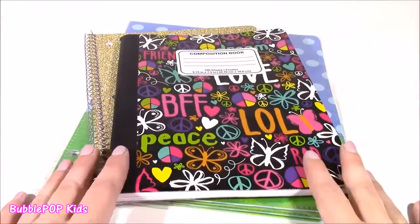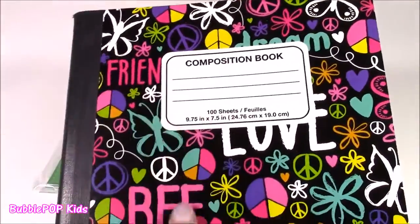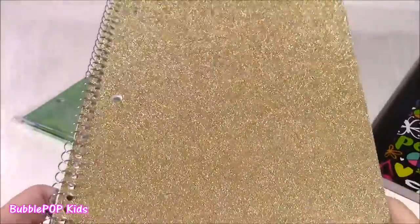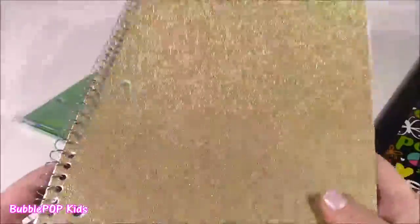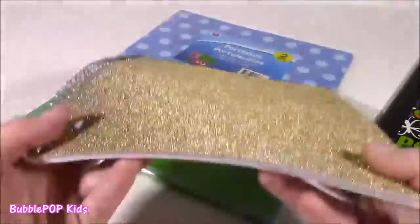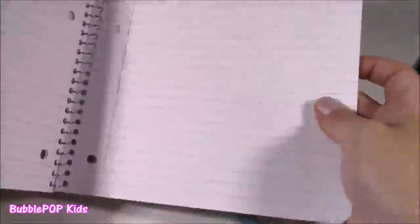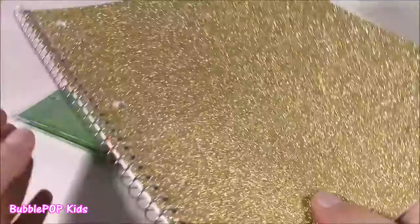We're gonna be starting with the notebooks. I found two notebooks for this haul. They are so adorable. Look at this one — it says Friends, BFF, LOL. It's got the cutest colors on there, and it's a composition book, which is perfect for doing your homework. I also found a gold one — the golden notebook. It is so pretty and amazing looking. And the best part: it's not the kind that has glitter falling off everywhere. It's just right in the paper, and it's perfect for doing your homework. You could use one for English, one for social studies, whatever class you like.